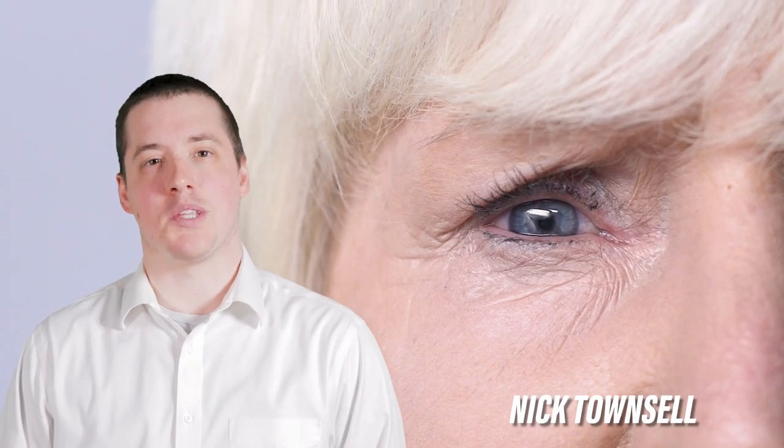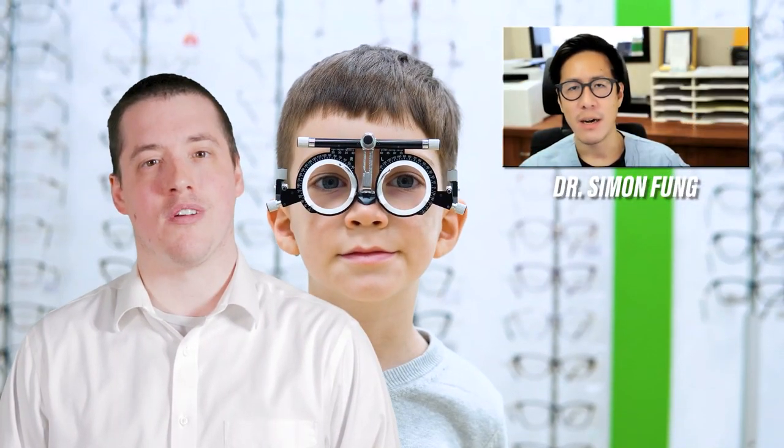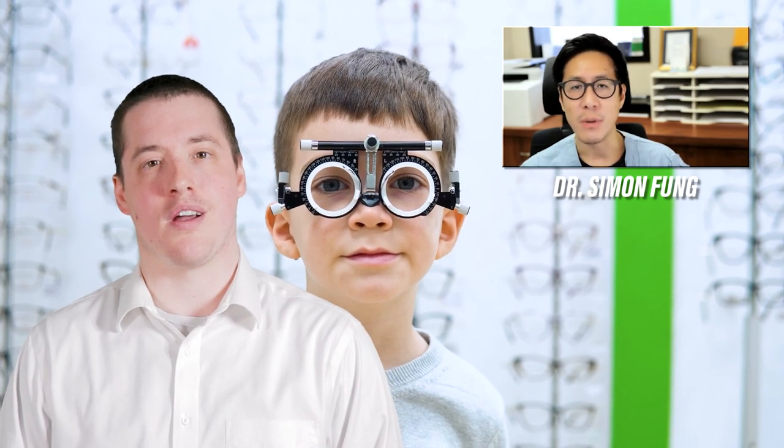Many people associate cataracts with aging and don't think about having their infants and young children checked for pediatric cataracts. But it does happen. In this episode of OcciTalk, Dr. Simon Fung will be discussing pediatric cataracts, how it differs in infants and children, what warning signs to look for, and what the different treatment options are.